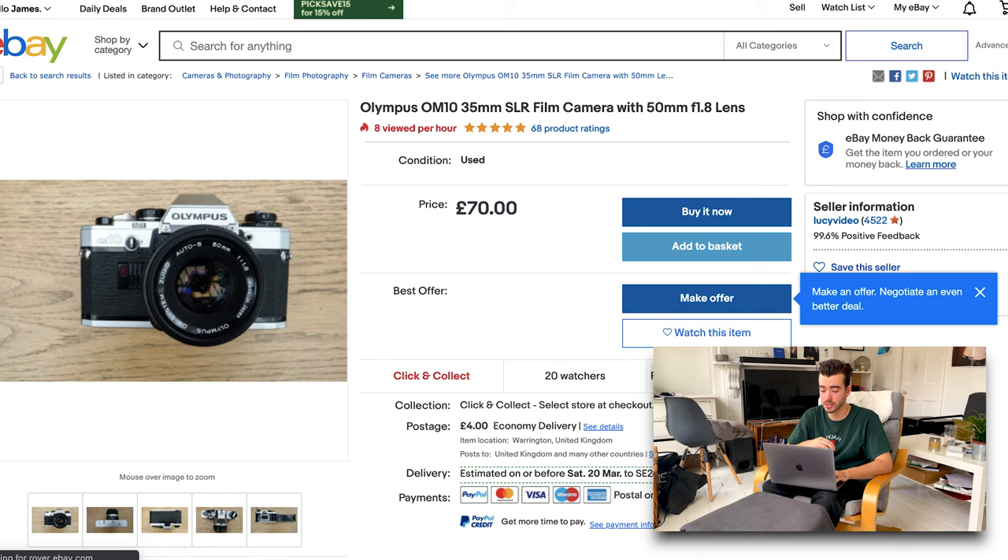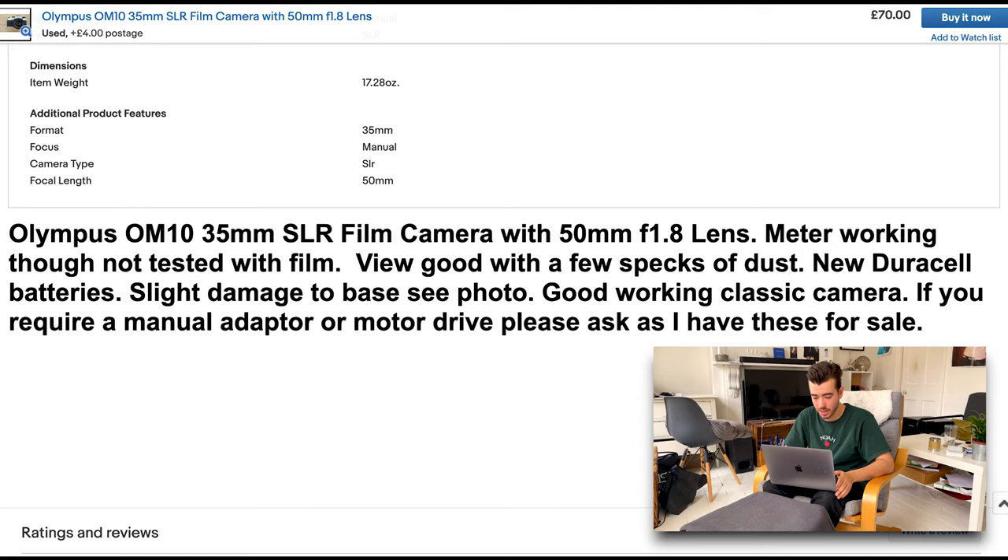Now let's take a look at some example listings on eBay. Here we have an Olympus OM10. You can see in the title that it has a 50mm lens that can go all the way down to F/1.8. Looking at the example photos, it looks clean with no scratches. But when we scroll down to the description, it all looks good apart from one critical thing — they've stated that although the light meter is working, it has not been tested with film. This is a killer for me. The only way to be really sure the camera is fully working is if it has been tested with film. If you buy a camera that hasn't been tested, you might get lucky, but if it doesn't work and the seller clearly stated it hasn't been tested, you might not get your money back and you'll have to spend more money getting a technician to fix it.